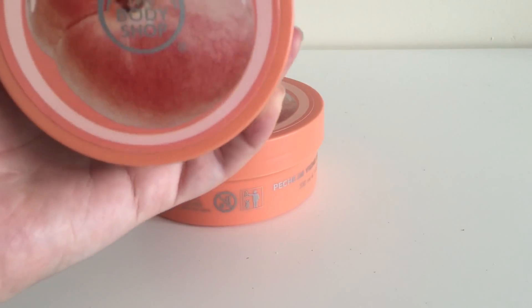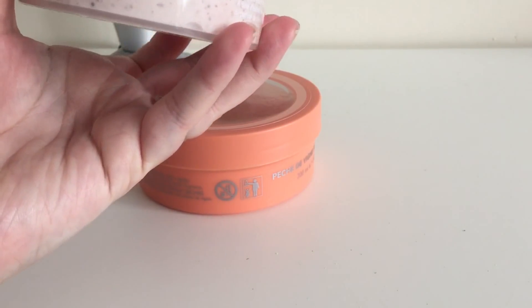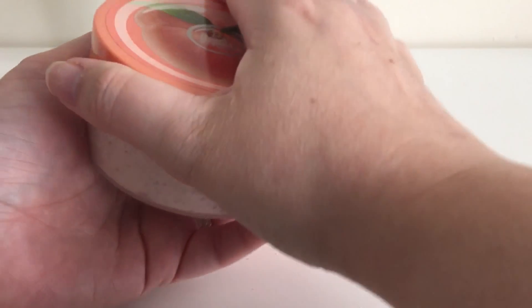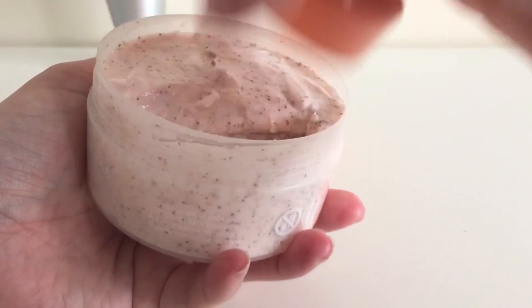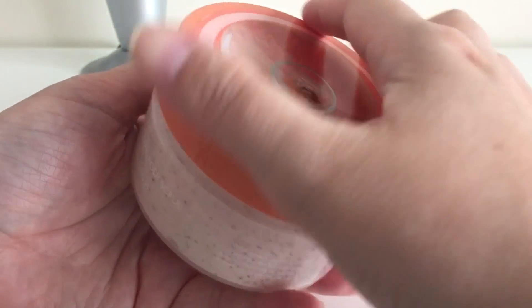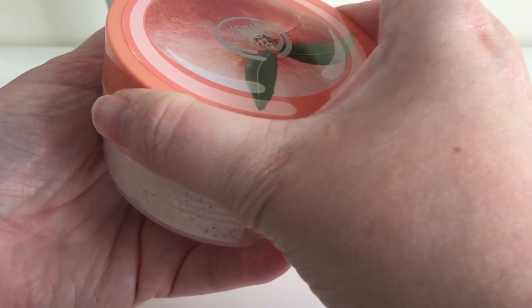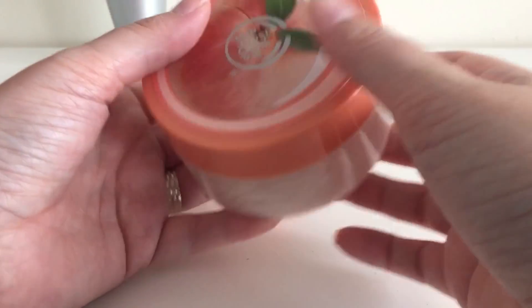Next I bought the Vineyard Peach body scrub — I thought why not get the set since I've never used a body scrub. It doesn't smell quite as sweet but it still smells nice. It was normally £13, down to £6.50, and then £3.90 with the 40% off — an absolute bargain.